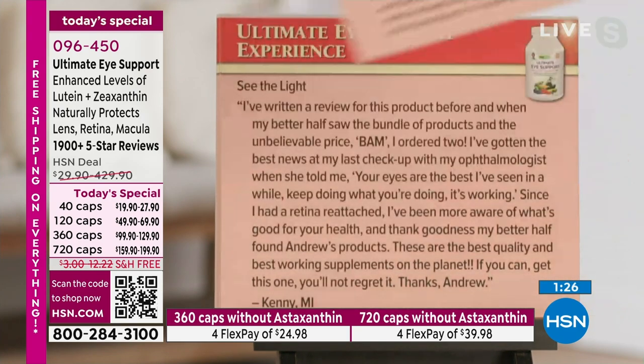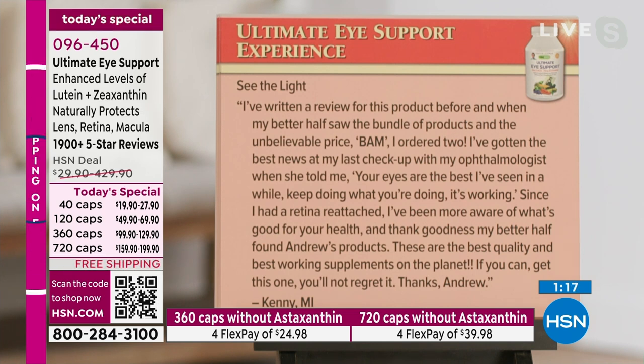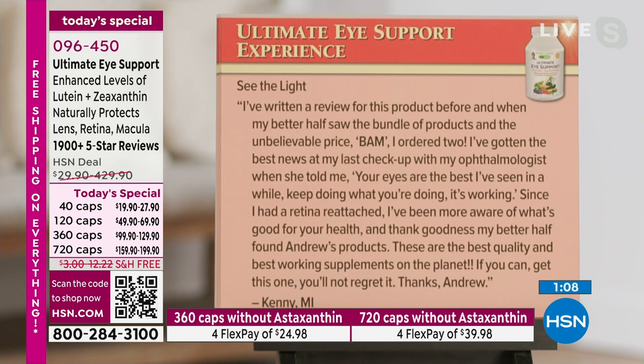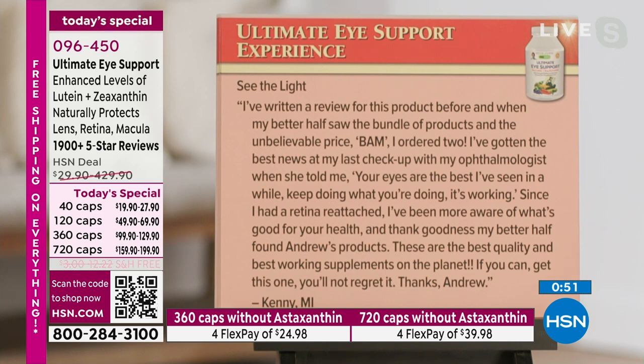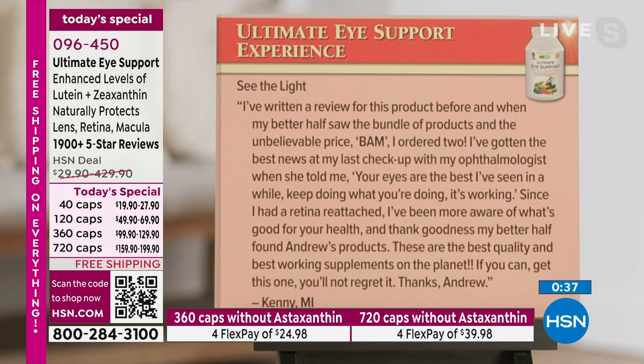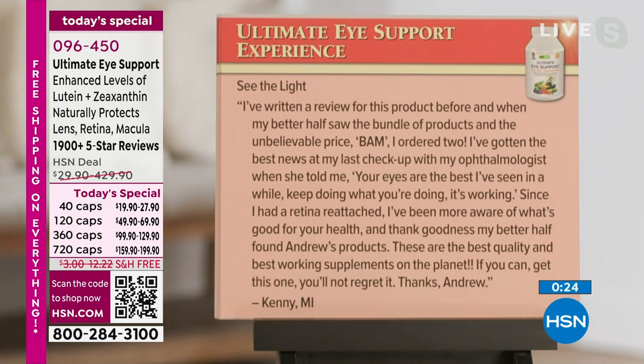This product is not designed to treat glaucoma. Glaucoma is something where once or twice a year we need to go to our doctor, make sure the pressure in our eye is measured, make sure we're not at risk. It's one of those quiet diseases — get the pressure checked and we know if we're at risk. 'See the light. I've written a review for this product before. I ordered two. I've gotten the best news in my last checkup — my ophthalmologist told me, your eyes are the best I've seen in a while. Since I had a retina reattached, I've been more aware of what's good for your health. These are the best quality supplements on the planet.' From Kenny in Michigan.